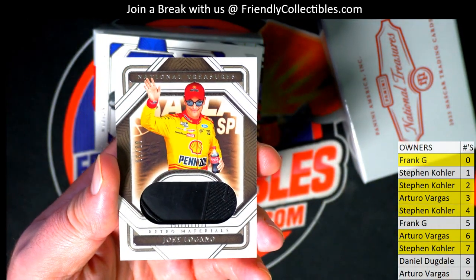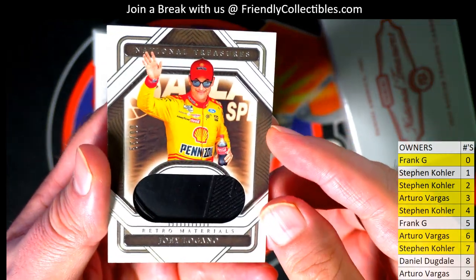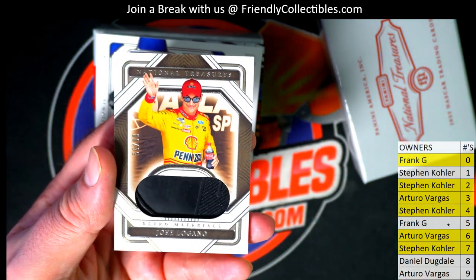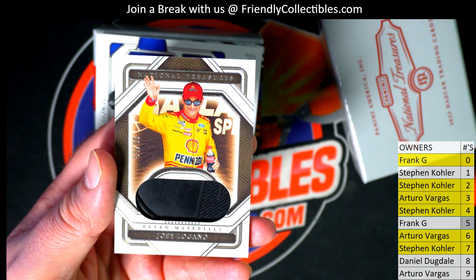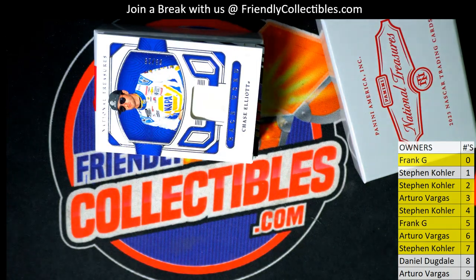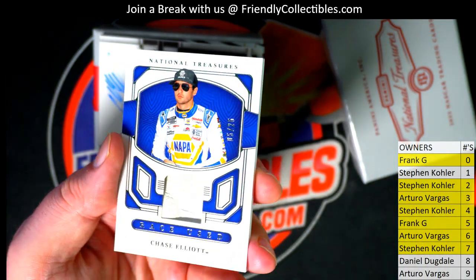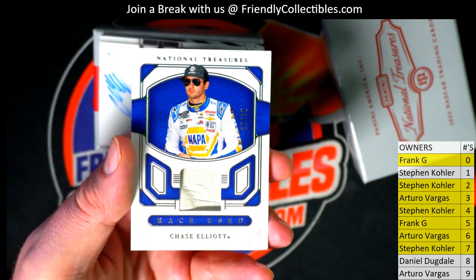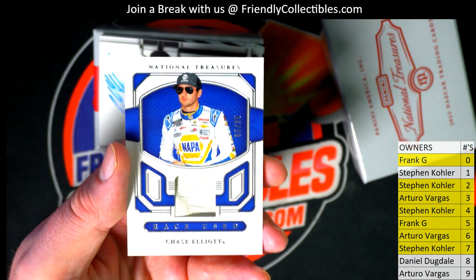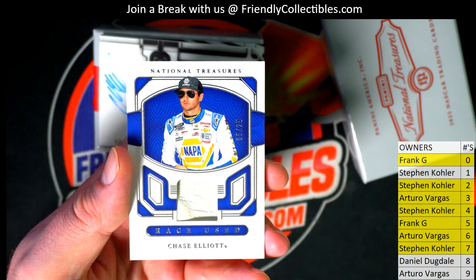Here's our next one — Joey Logano. Got what looks like a tire piece. Fifty-five of ninety-nine, number five — Frank G, that's coming out to you. Nice Joey Logano, fifty-five of ninety-nine. Then we got Chase Elliott right here — nice, five of twenty-five. Race-used fire suit, number five — that is Frank G. Coming out to you, Frank G. Race-used Chase Elliott.